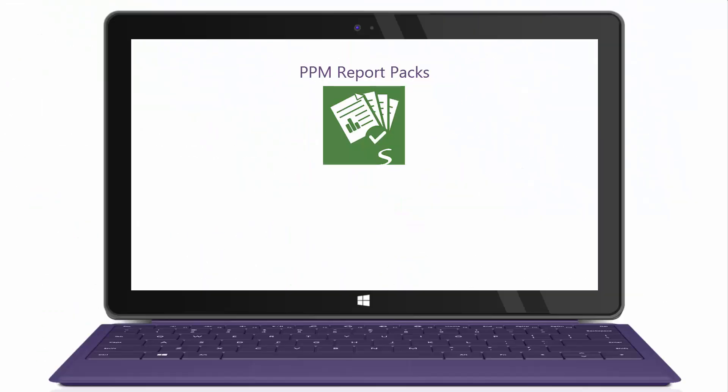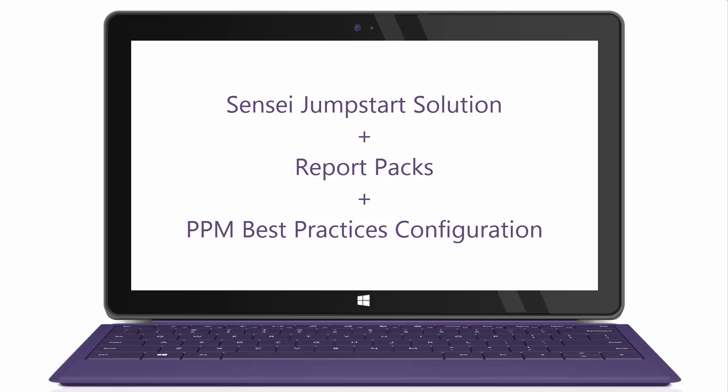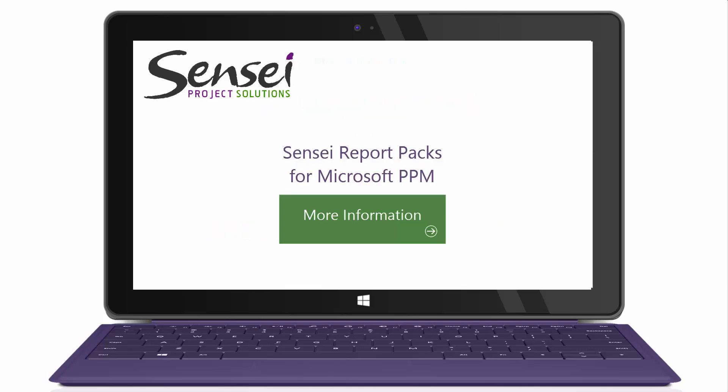The report packs are easily deployed into your existing Project Online or Project Server environment, or can be acquired as part of the Sensei Jumpstart solution, which also includes a complete PPM Best Practices configuration.